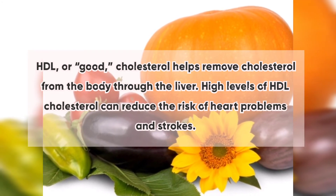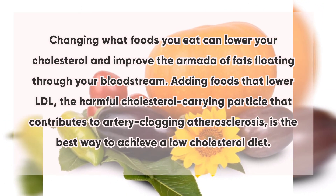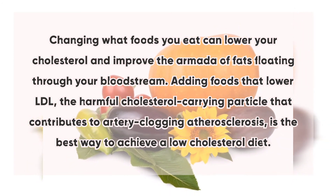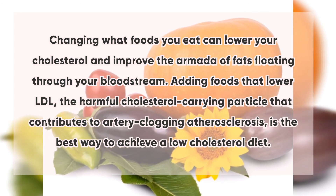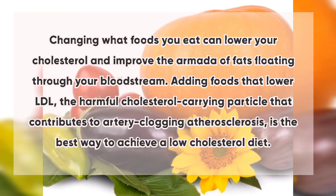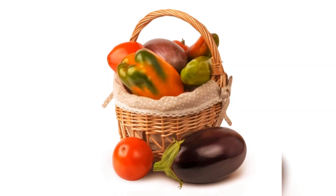HDL, or good cholesterol, helps remove cholesterol from the body through the liver. High levels of HDL cholesterol can reduce the risk of heart problems and strokes. Changing what foods you eat can lower your cholesterol and improve the mix of fats in your bloodstream. Adding foods that lower LDL — the harmful cholesterol-carrying particle that contributes to artery-clogging atherosclerosis — is the best way to achieve a low cholesterol diet.